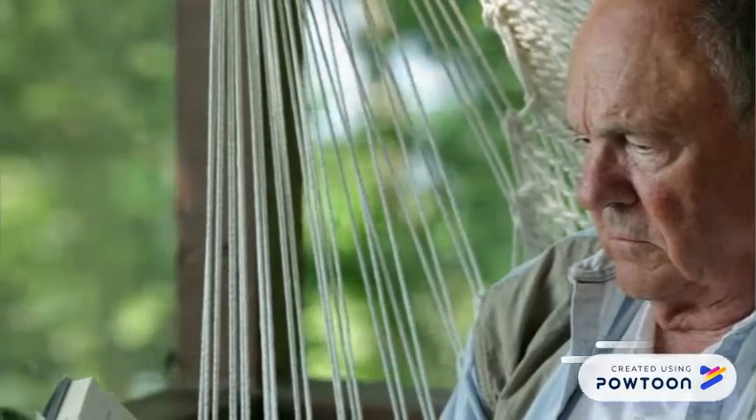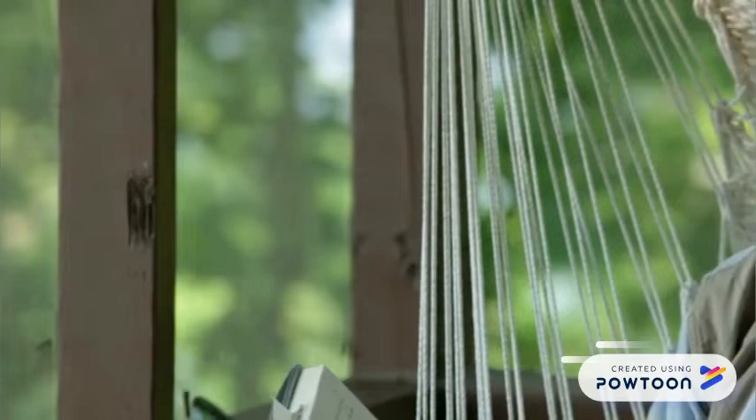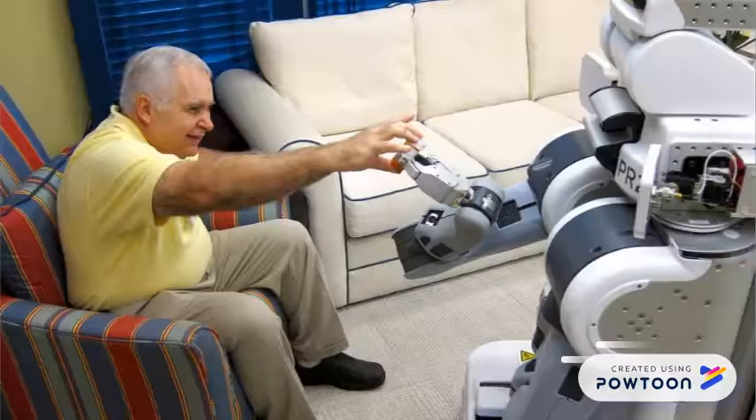Want to stay home longer and look after yourself? Got a busy family and work and cannot look after your aging parent? Apollo has been designed to take care of those in need. Lonely? Apollo provides outstanding comfort.